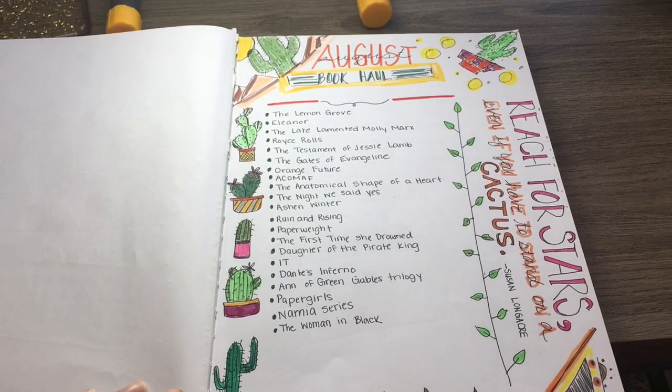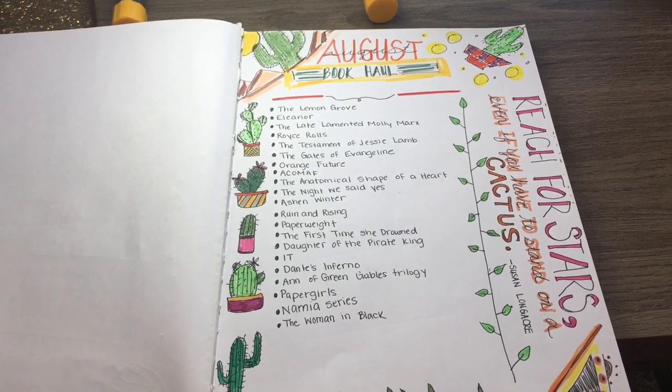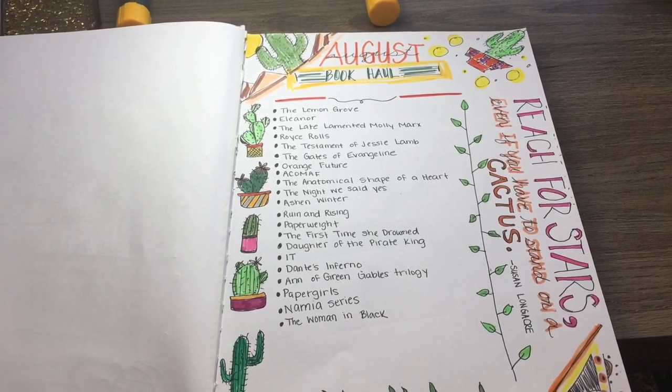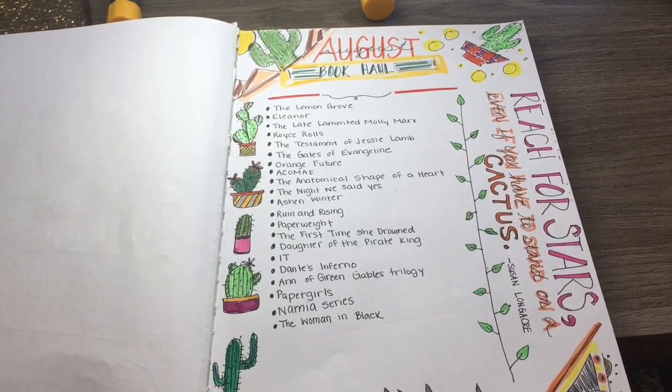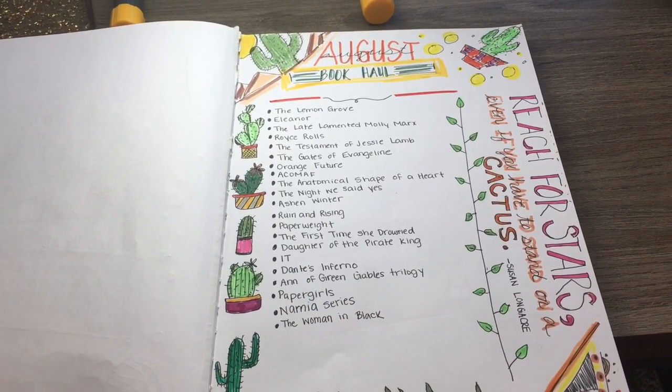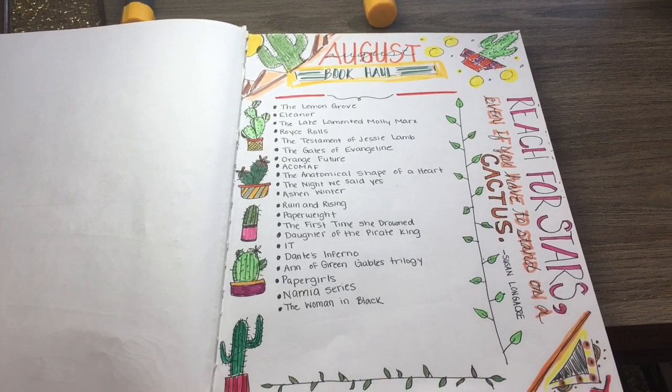Then we open up to my August book haul — this is a list of all the books that I bought in August. All these books you will see in my August haul video. And I just wrote a quote over here that said, 'Reach for the stars even if you have to stand on a cactus.' That's by Susan Longacre and I love that.